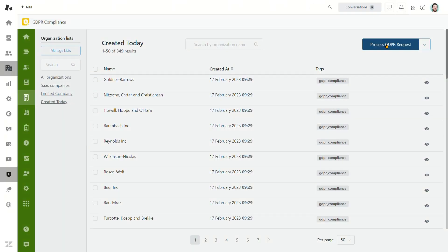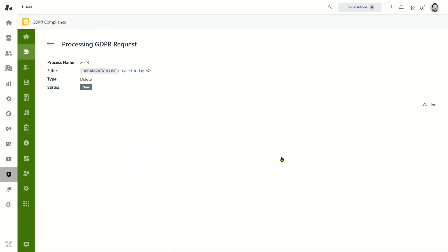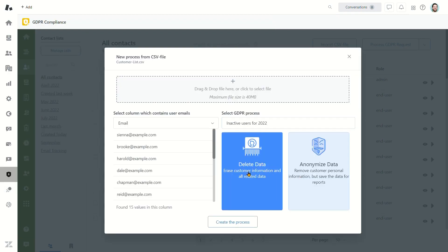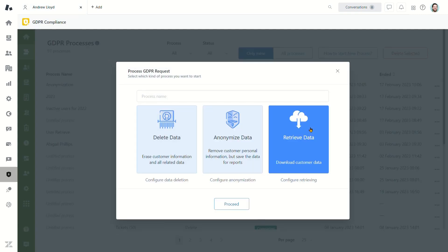The app can also permanently delete contacts, tickets, and organizations, import a CSV file to process Zendesk data, and retrieve information on customer requests, and more.